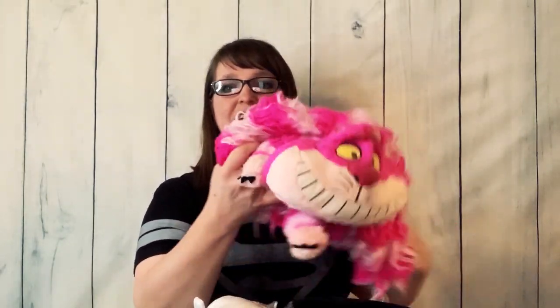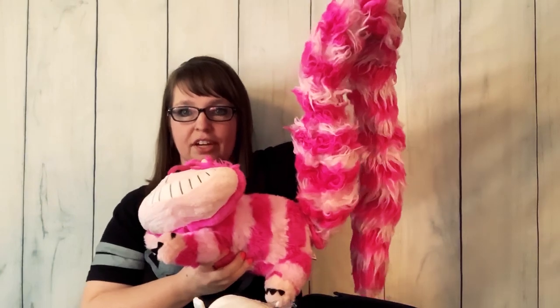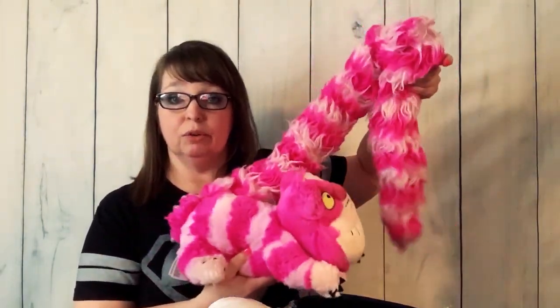Oh, it's the cat from Alice in Wonderland! Oh, she tied his tail — that's hilarious! I was like, what is going on with this cat? Is it the Cheshire cat — is that how you say it? Look at him — he's got a super super long tail but he's really cool.